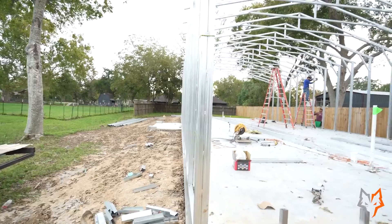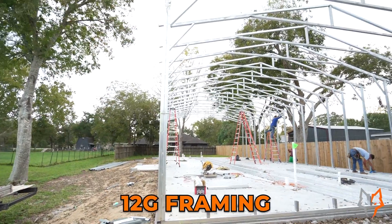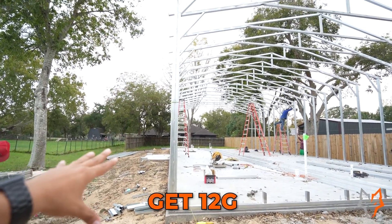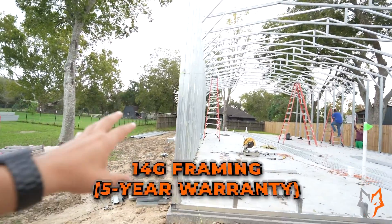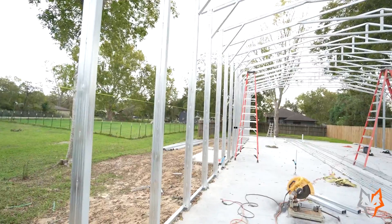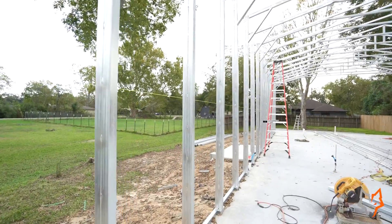We've got double welded legs, which really helps for the wind — that's what helps achieve the 155 miles per hour rating. We also have 12 gauge framing. Standard on a tubular building quote is 14 gauge framing, which is the lighter gauge. You can get 12 gauge for an additional cost. The 14 gauge comes with a 5-year rust-through warranty on the framing; 12 gauge comes with a 20-year warranty. The upgrade is typically around $500 to $2,000 for most buildings up to 30 feet wide.